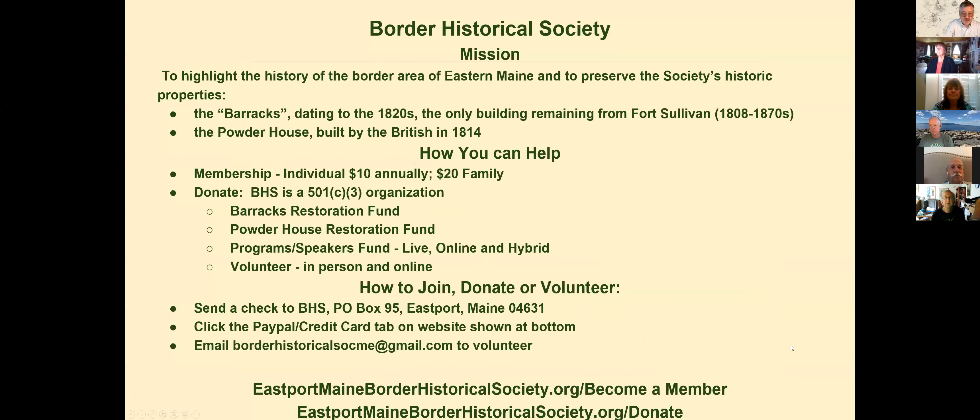Welcome to tonight's presentation for the Border Historical Society. We have a mission to highlight history on both sides of the border and to preserve historic properties like the old barracks from Fort Sullivan dating to at least the 1820s and the old powder house at Fort Sullivan. We're a growing, dynamic group. Membership is ten Yankee dollars a year, twenty for a family, and we are a 501(c)3.